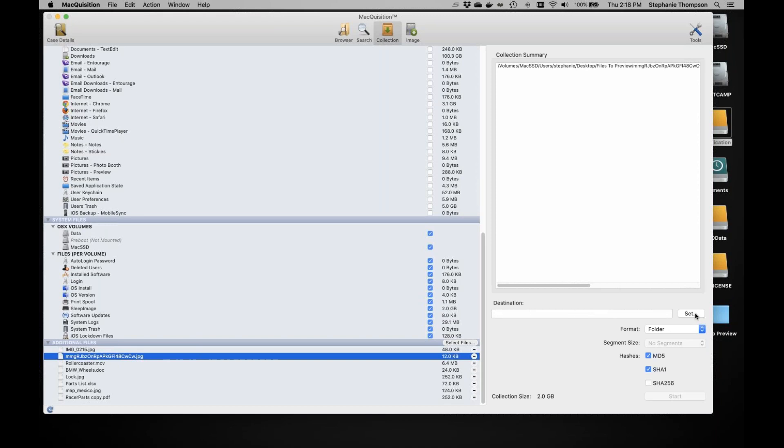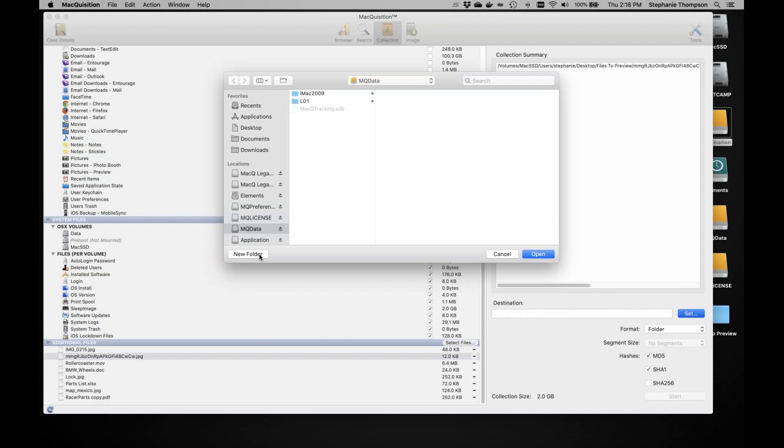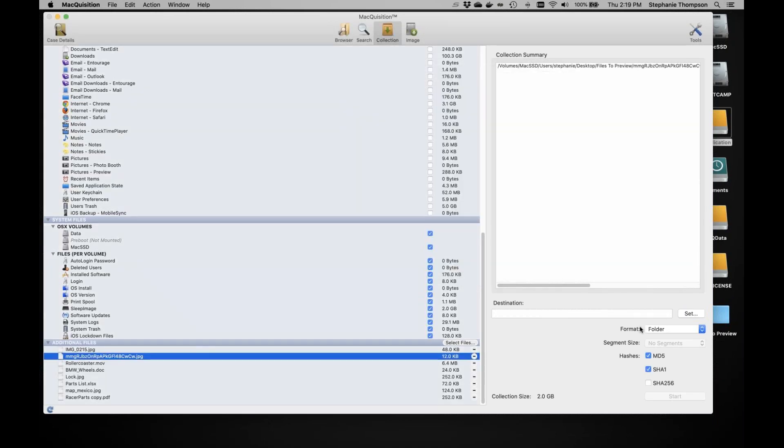For the destination, I can set where I want to put my image or acquisition. MQData is the storage partition of the dongle itself. You can create a new folder there. For format, this is where you can choose folder, sparse image, or now the new L01 option. You can also set segmentation here. The hashing and collection size summary — in my case about two gigabytes — are shown, and when ready you'd hit Start.